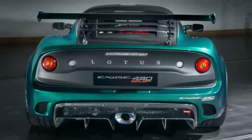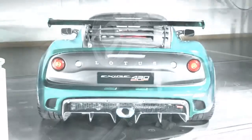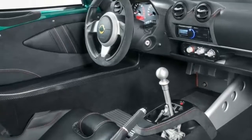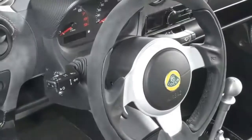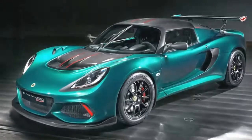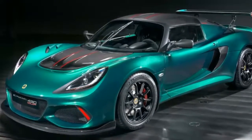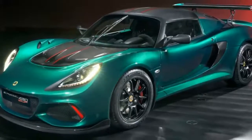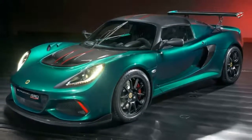This time, the latest, fastest Lotus gets a big bump in power. It's the Lotus Exige Cup 430, and it shares its supercharged V6 with the recently launched Evora GT 430. That means it makes 430 horsepower, an impressive 55 more than the 375 horsepower Exige Cup 380.